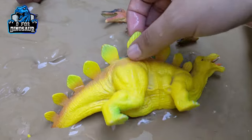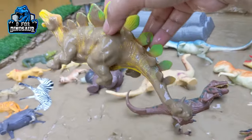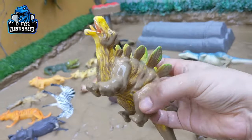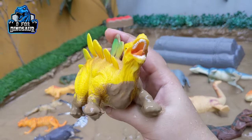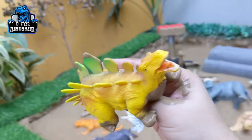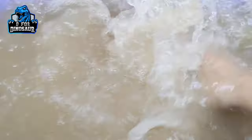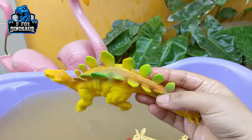The next one is Stegosaurus — a big herbivore dinosaur. Just look at his extraordinary spikes. That's a Stegosaurus, a big herbivore dinosaur who moves with four legs and has a big armored tail. He's very very muddy. Here we go, Stegosaurus!